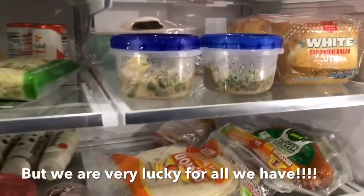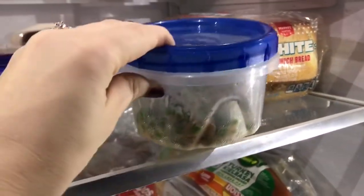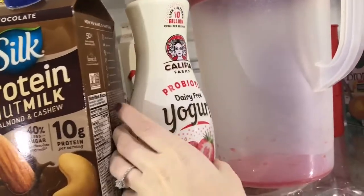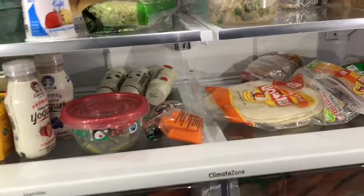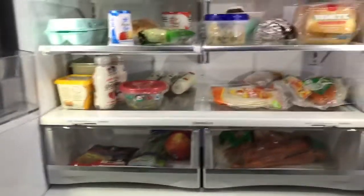I know we have like the barest, ugliest fridge ever, but whatever. Last night we made tuna noodle casserole and I just put it in a little container so I can bring it to work. I usually like to drink some of this in the morning — it's just this probiotic dairy-free yogurt drink that I really like. And a lot of the times I like to bring some kind of vegetables, so I'll bring some carrots. And that's about it in here.